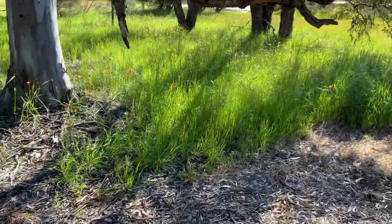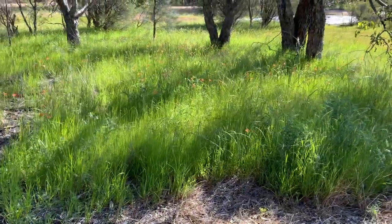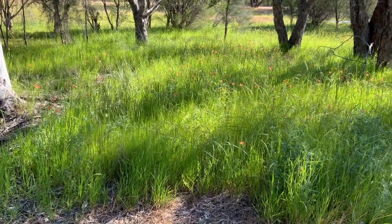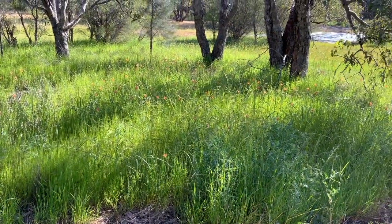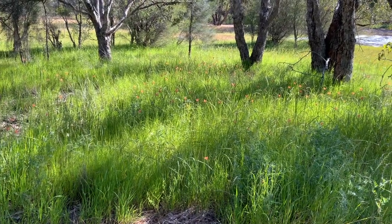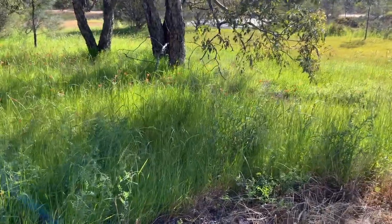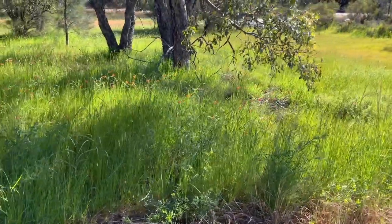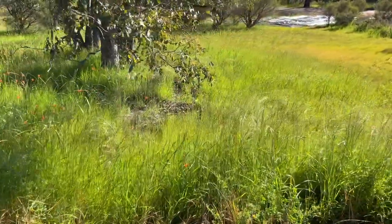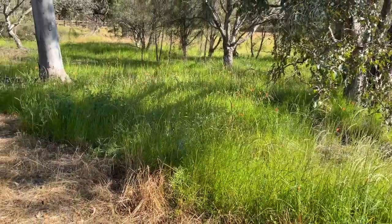I have to say this video footage is not doing it justice — how beautiful it is. In real life the flowers stand out so much more. The sun on my skin is just so warming and lovely. It's definitely better if you can get out yourself, but the next best thing is seeing it on a video I suppose.